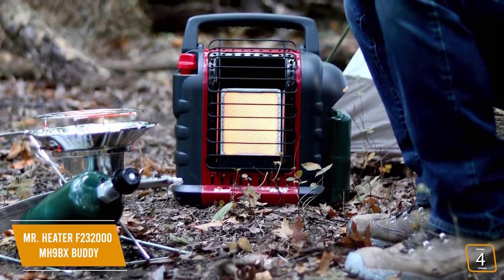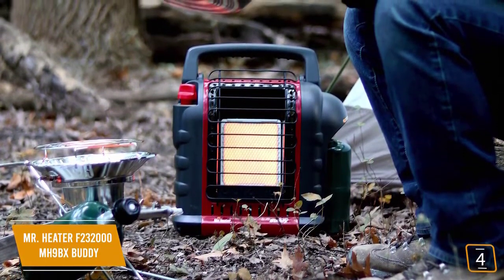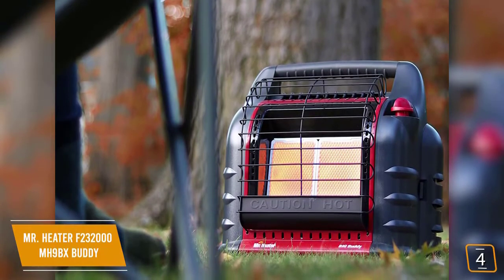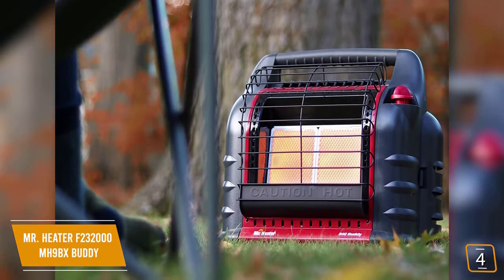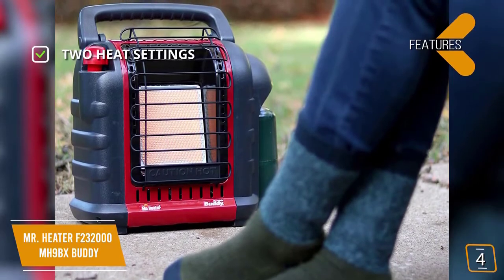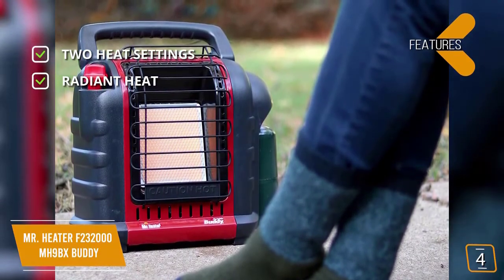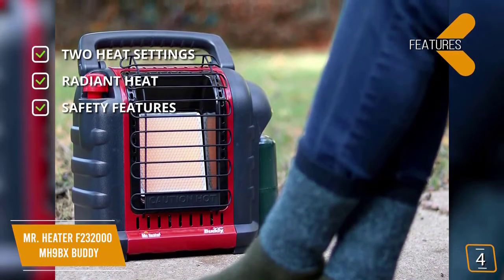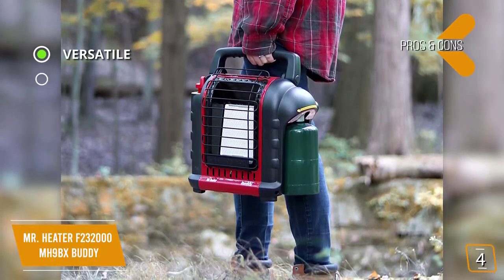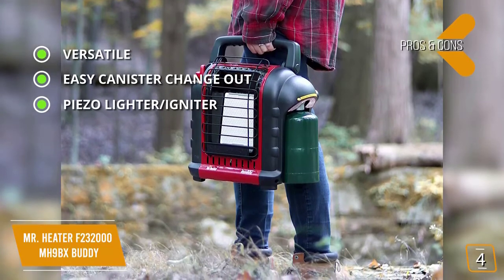It's fueled by a one-pound disposable propane tank giving about three hours on high and six hours on low. It comes with a porcelain heating surface that directs radiant heat over a wide area. Because this heater burns fuel and produces carbon monoxide, it features a built-in oxygen sensor that constantly monitors oxygen levels and shuts the heater down if levels get too low. Key features include two heat settings (4000 and 9000 BTU per hour), efficient radiant heat transfer, an oxygen sensor, and a tip-over shut-off for safety.